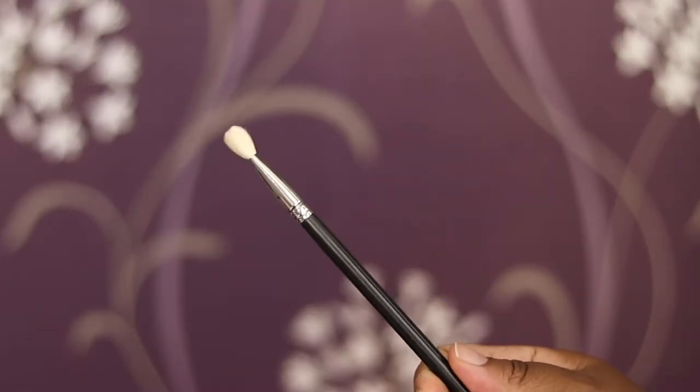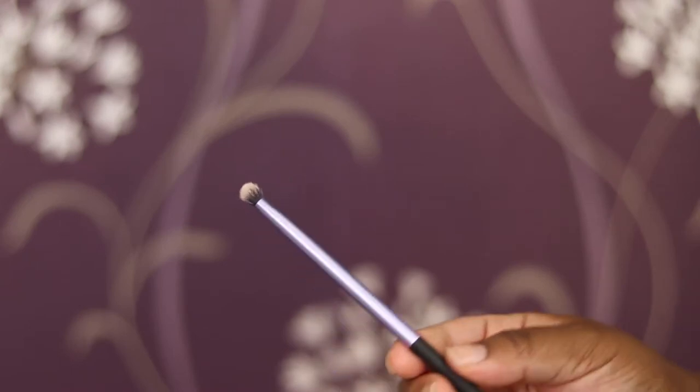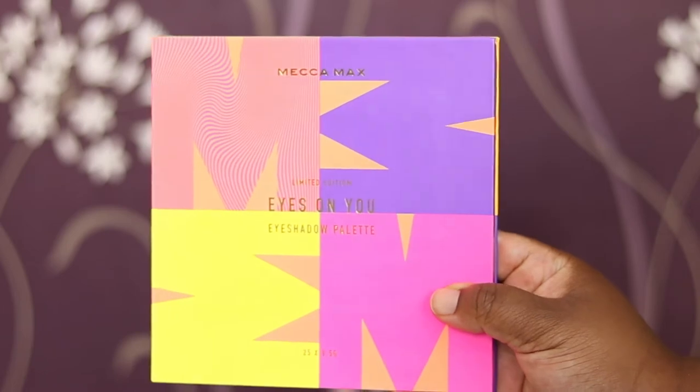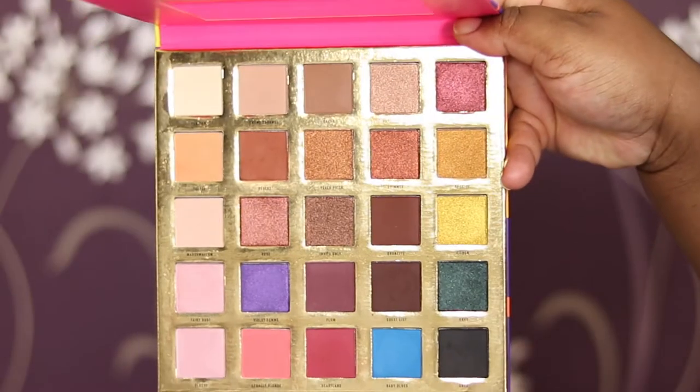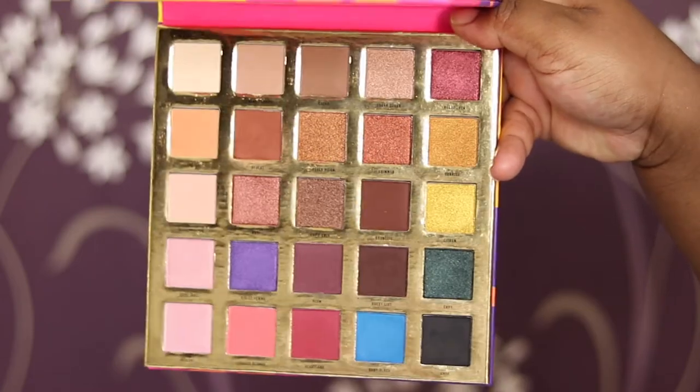I'll be using the MAC 217 brush for matte shadows and the Real Techniques shader brush for the shimmers. How gorgeous is the packaging, guys? The colours — it just looks so inviting. I really want to jump in, and I think the colours are reflected in the shadows they picked.